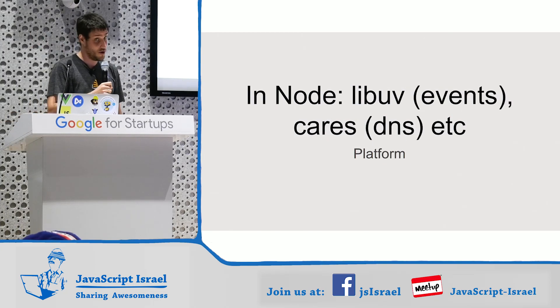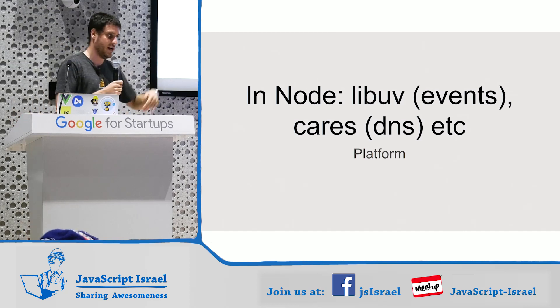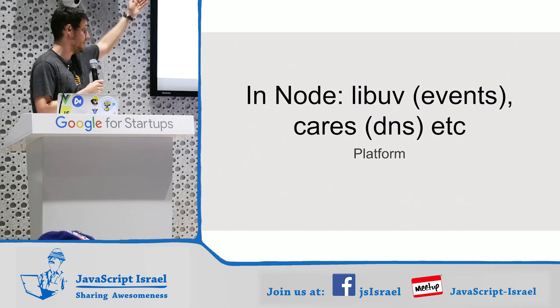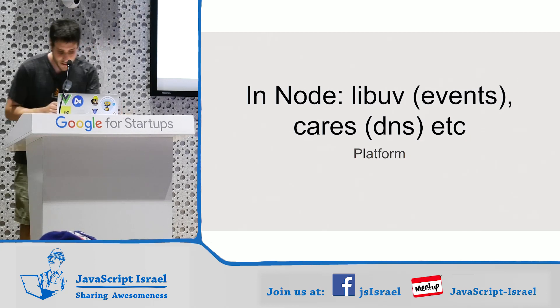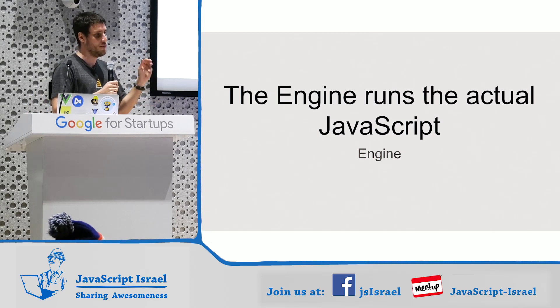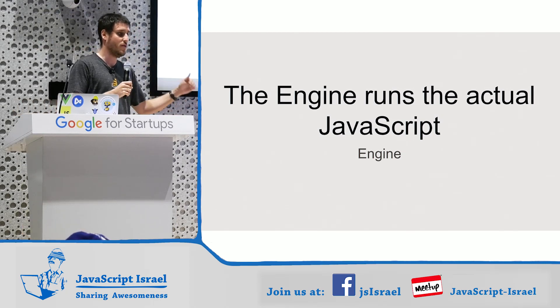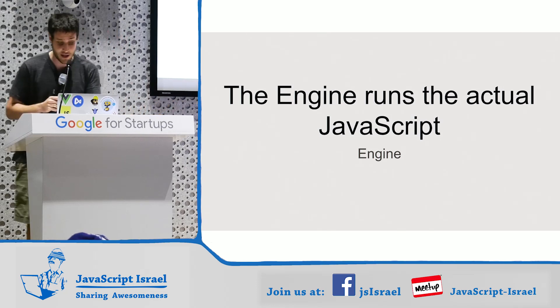In Node, our host platform consists mostly of LibUV — that's what does our events, file system, sockets, and some other stuff like c-ares, the DNS library. The engine runs the actual JavaScript. Whenever there is a LibUV file system call that reads the file, it will always go back to V8 to read and execute your JavaScript.